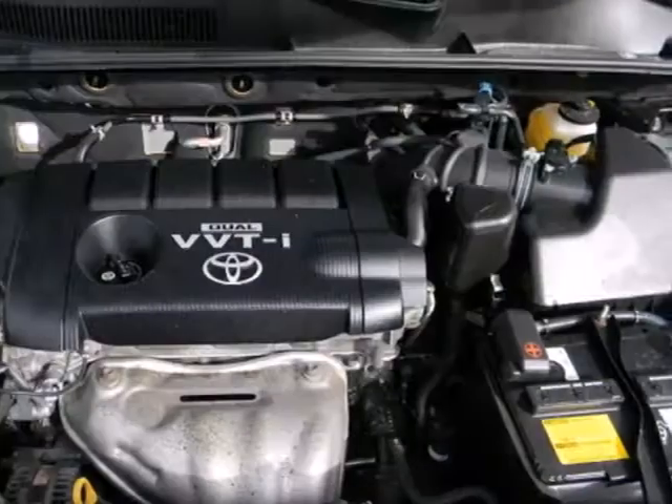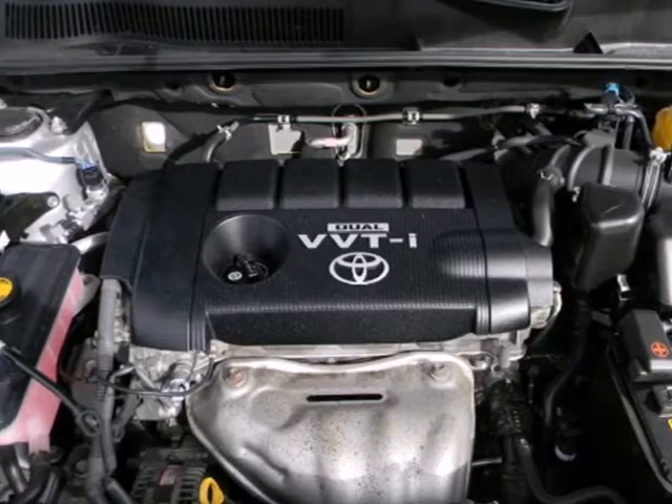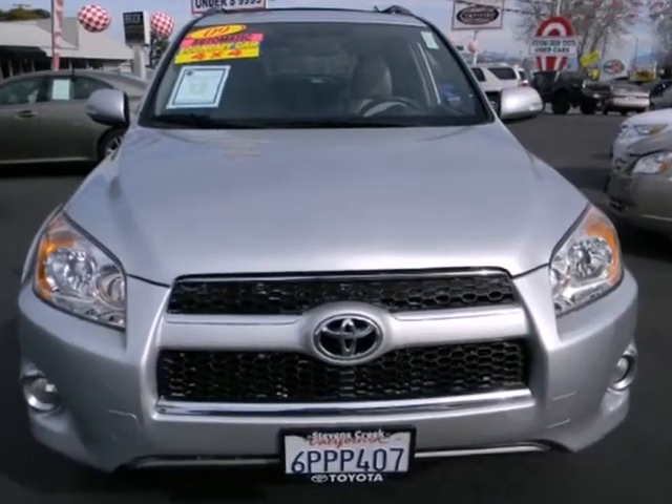With SUV cargo capacity and car-like road manners, this RAV4 is an outstanding value. See it for yourself today.